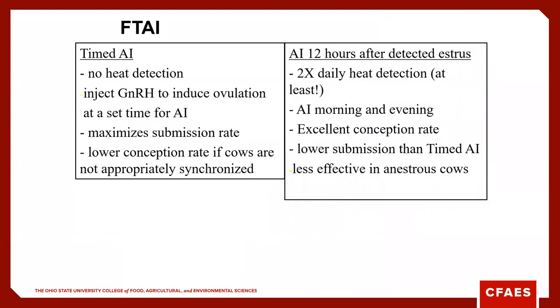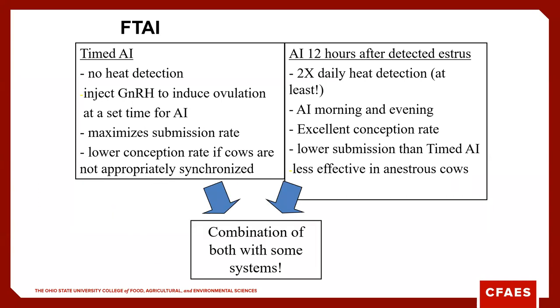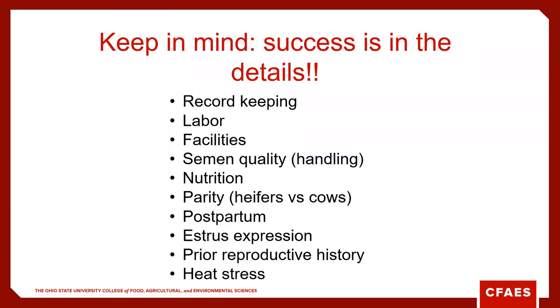The benefits of fixed-time AI include no heat detection required, as we use GnRH to induce ovulation and breed those cows at a certain time. If we AI 12 hours after detecting estrus, that requires heat checks twice daily and breeding at potentially all times of day. Any cow in standing heat does have a better chance of getting bred. We do have the potential to use a combination of both systems as cows come into estrus. Key details include record keeping, how we handle frozen semen, nutrition status of those cows, whether they're heifers or cows, postpartum anestrus, and heat stress and environmental factors.